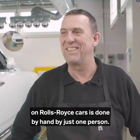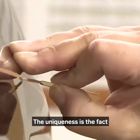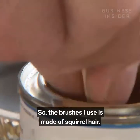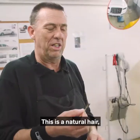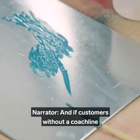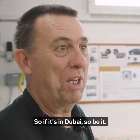Remarkably, the detailed paint work on Rolls-Royce cars is done by hand by just one person. Mark Court is the coach liner for Rolls-Royce Motor Cars, applying the pinstripe completely freehand — and he is the only person within the entire Rolls-Royce BMW Group worldwide who can do this. The brushes he uses are made of squirrel hair, as man-made brushes tend to leave brush marks, whereas this natural hair leaves none. If customers without a coach line decide to add one, Mark travels worldwide — if the car is in Dubai, that's where he goes.